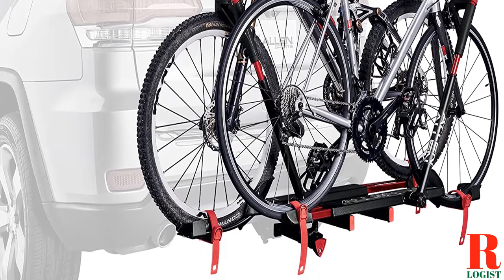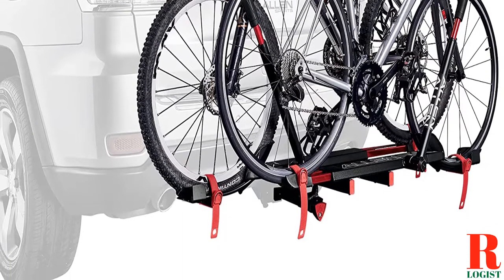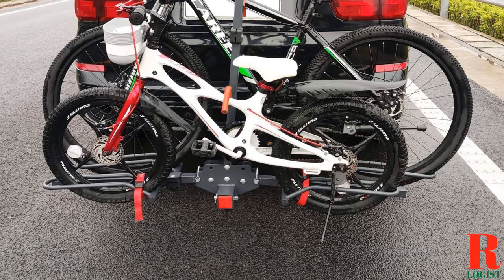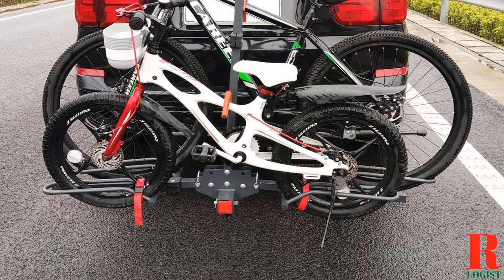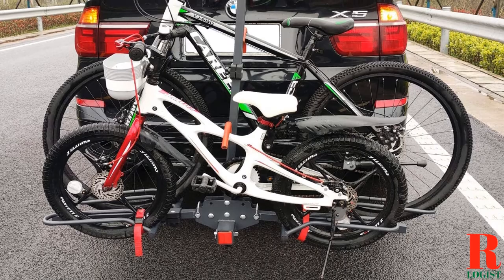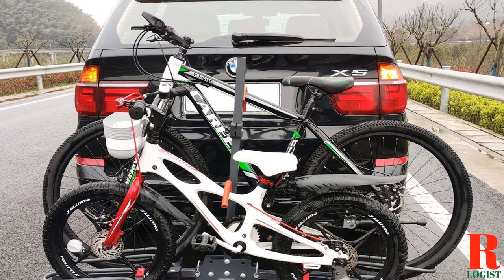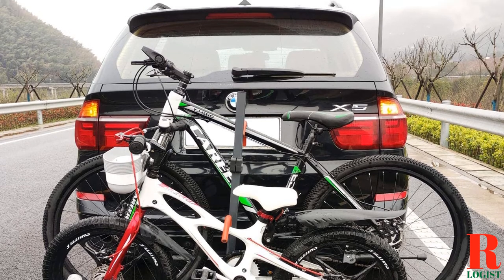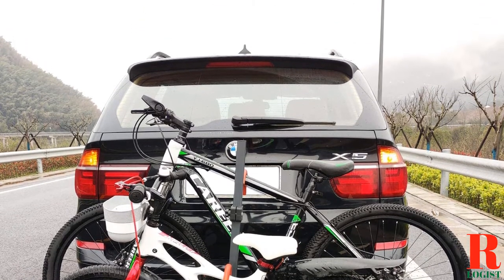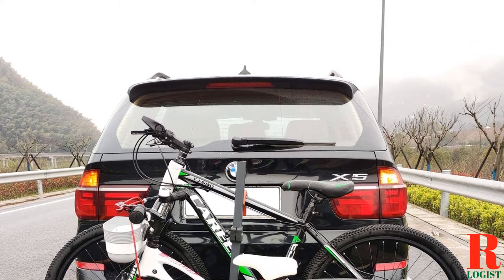There are a lot of bike racks on the market, but not all of them are created equal. You need to find one that is specifically designed for the Outback so that it will fit perfectly and not damage your car. To help you find the best bike rack for your Subaru Outback, we've put together a list of the 10 best options on the market. We've considered things like durability, ease of use, and of course price. Links are in the description box below, updated for the best prices. Like the video, comment, and don't forget to subscribe. Now let's get started.